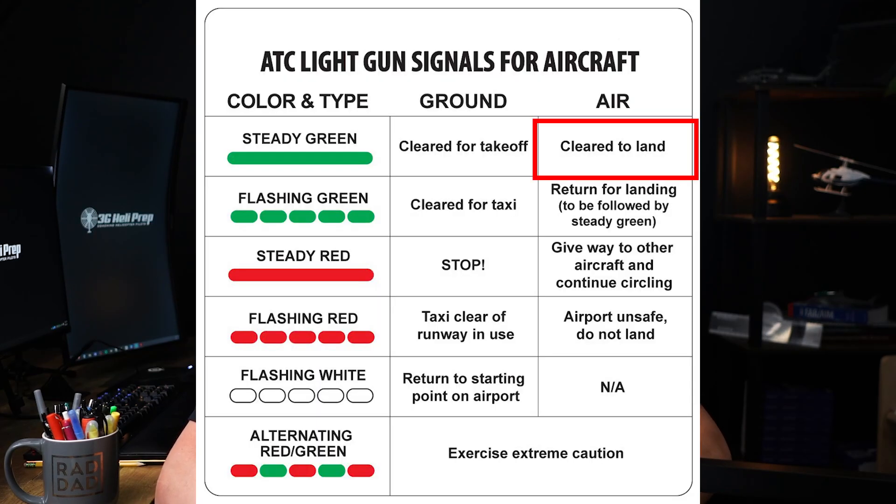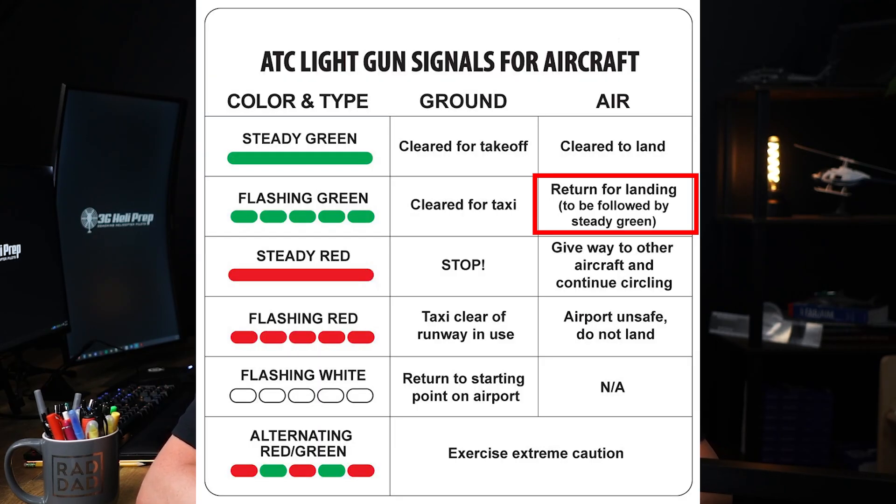Let's go through the different light signals for aircraft in flight. Steady green means clear to land — the pilot should proceed to land on the designated runway. Flashing green means return to the airport for landing. The aircraft is given permission to enter the traffic pattern and prepare for landing.